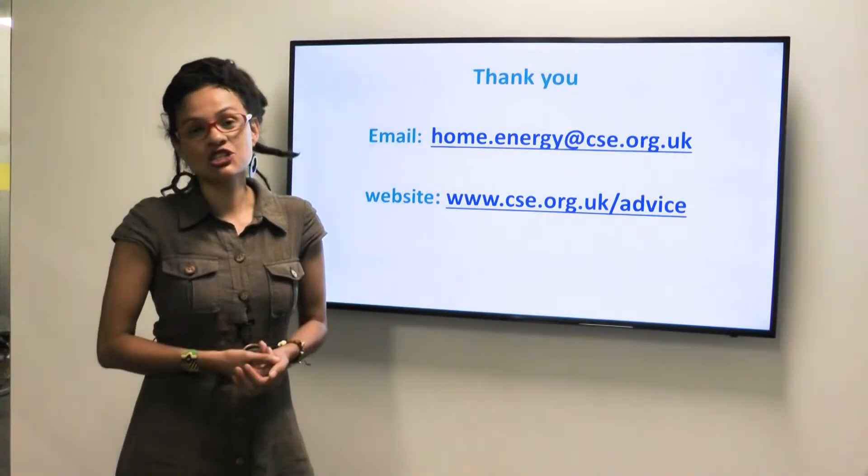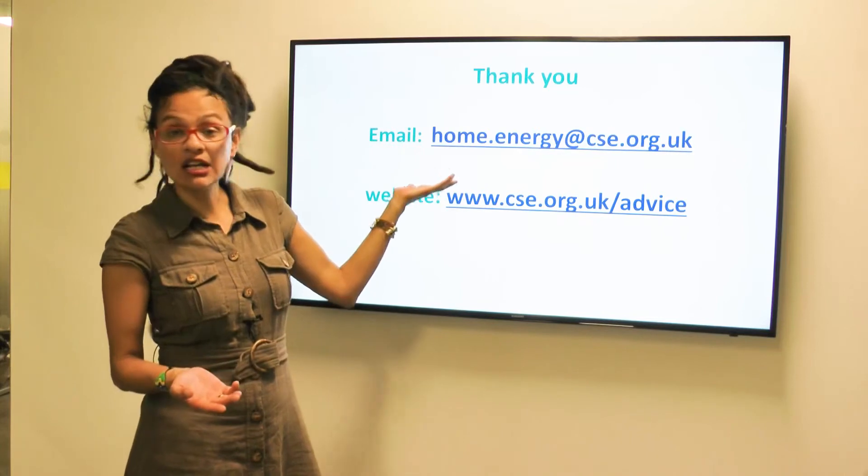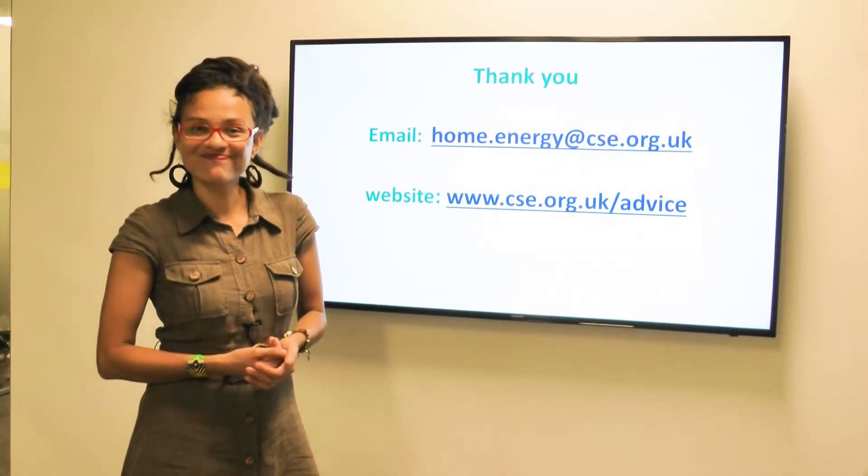Thank you very much. We hope that was useful for you. For more information you can email us or visit our website. Goodbye.